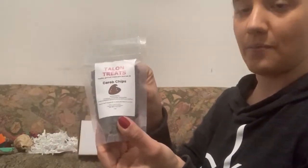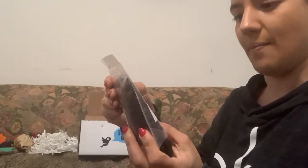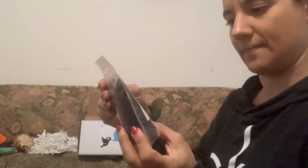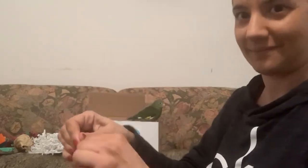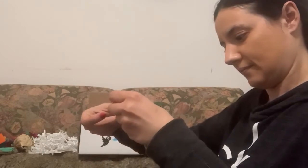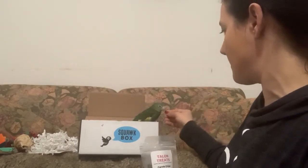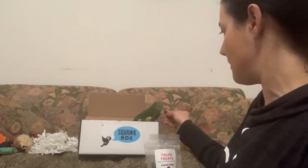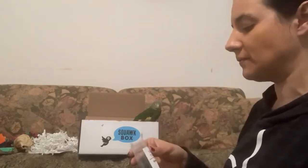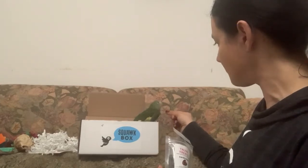We have Taylin Treats carob chips, which are just made of human grade unsweetened carob powder. This is something that is human grade, so you can share with your bird. I'll try it. It tastes pretty good.